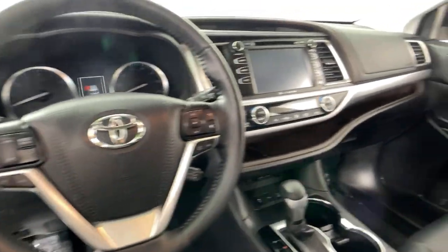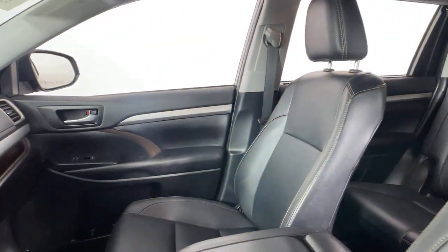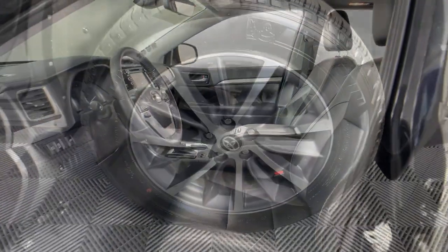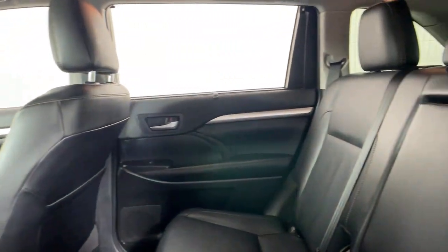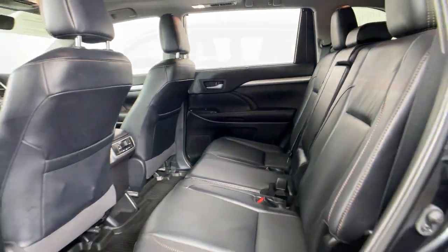Look no further than the 2019 Toyota Highlander. This vehicle is an outstanding buy with fewer than 20,000 miles on the odometer. Give your family this spacious, efficient Highlander and start building your road trip memories.